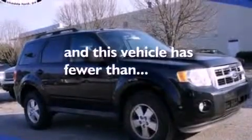Air conditioning, cruise control, an auto-dimming rearview mirror, a leather-wrapped steering wheel, a four-wheel independent suspension, front fog lights, dusk-sensing headlights, an anti-lock braking system, a rear window defroster, and this vehicle has less than 32,000 miles.